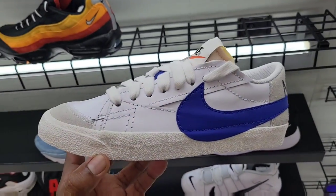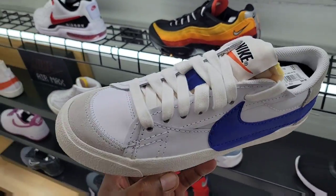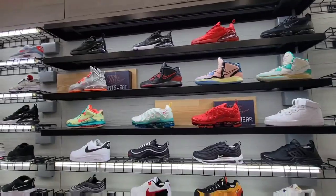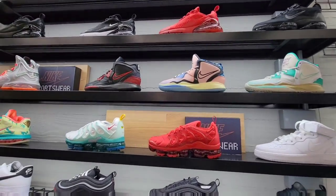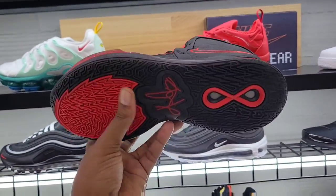These Blazers are pretty clean too — kind of like a Dodger colorway. $85 on the retail. Cop, pass, fire, or trash? They also have a selection of Kyries here: Keeps You Fresh, Valentine's Day, and a red one — all dope colorways. Nike Basketball — what's happening with the Kyries after next season?